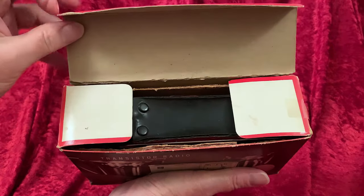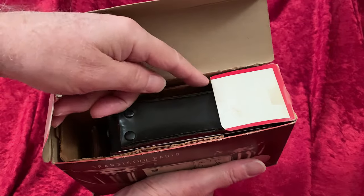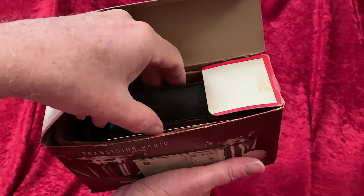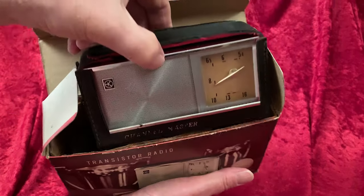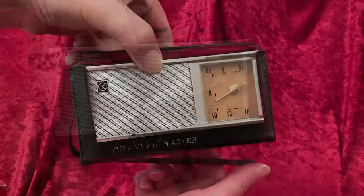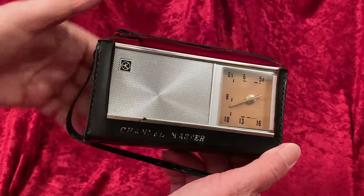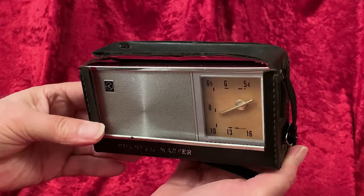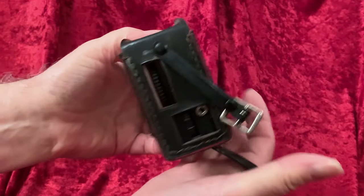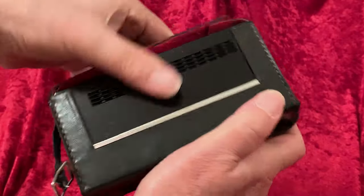Of all the radios I've had a hard time finding, this Channel Master is one of the least hard to find. Although a case could be made for both. While not plentiful, this radio is not rare, and the claim on the box shows why. With 750,000 sold, there are still plenty around, I am sure, even if they're not where you can easily see and pick them up.